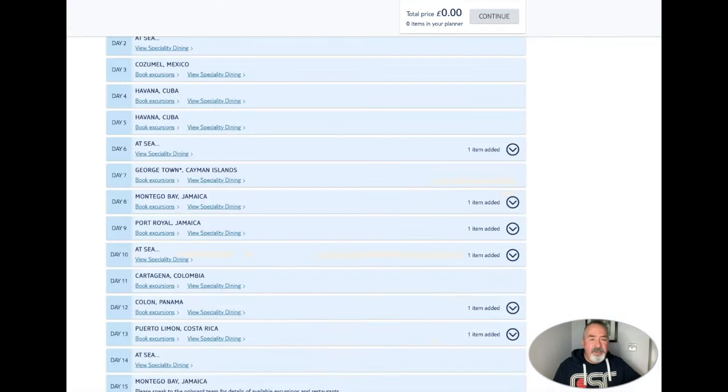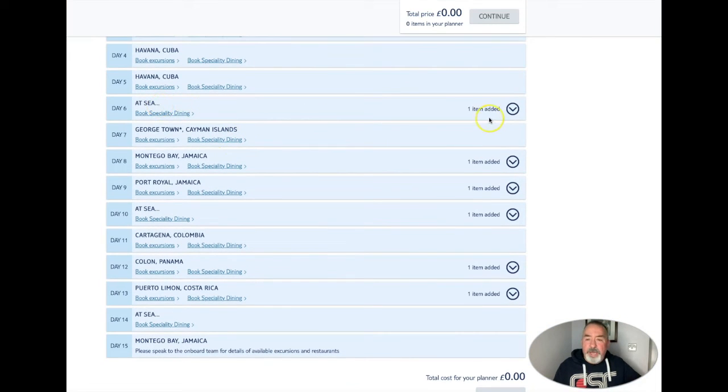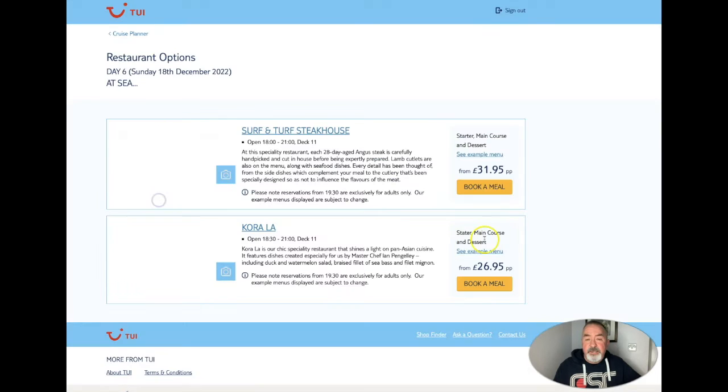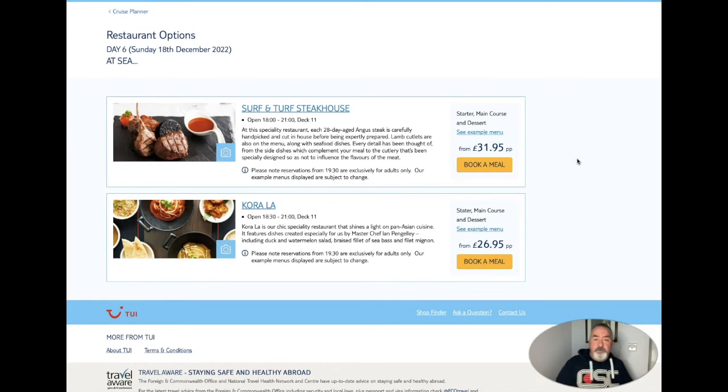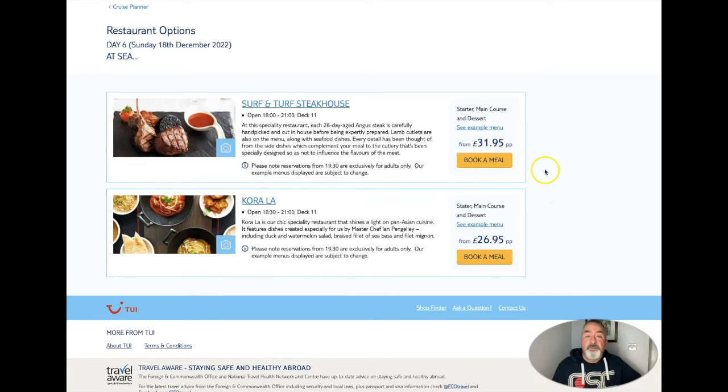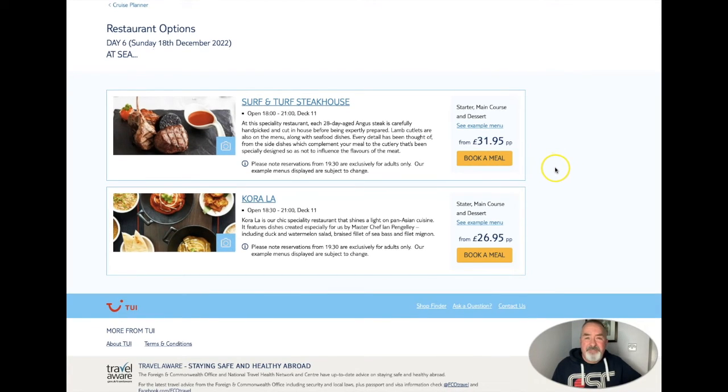After Cuba, we have booked only one thing on this first cruise, and that is the speciality dining on day six. I'll show you the prices and I will be doing full video reviews of both restaurants and whether I think it's worth the price. Surf and turf is £31.95 each - from the last information I found that has gone up £5. And Cora Lara has gone up a similar sort of price at £26.95. People whose reviews I've seen all say that they are excellent, so hopefully we will have a similar experience.